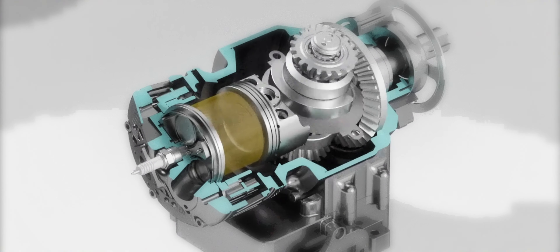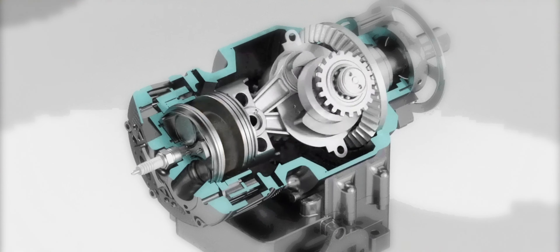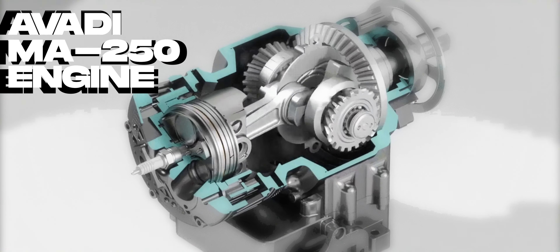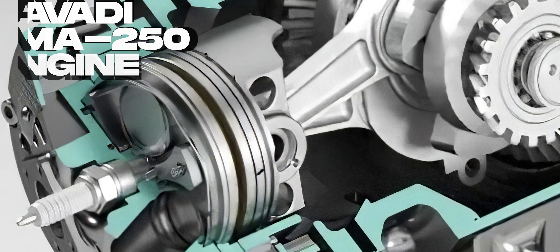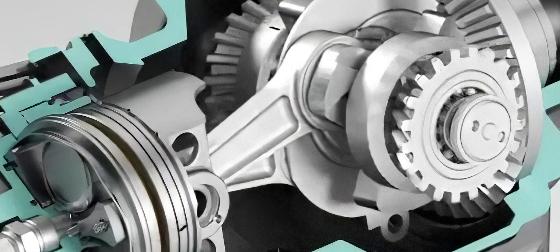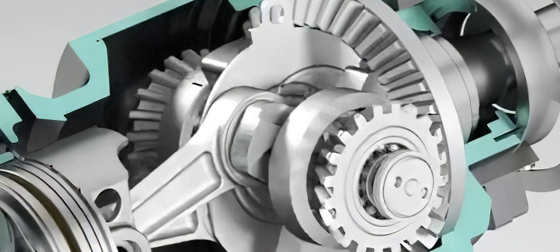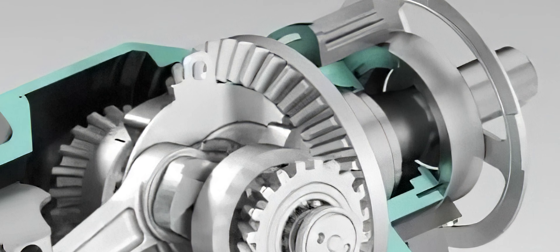The world of combustion engines has not changed fundamentally since their invention. But the Avadi MA250 from the USA promises a revolution in engine technology. This single-cylinder engine combines the advantages of petrol and Wankel engines without the need for valves. Developed by Avadi Engines in Yakima, Washington, this innovation could change the market for light motorcycles and other applications.